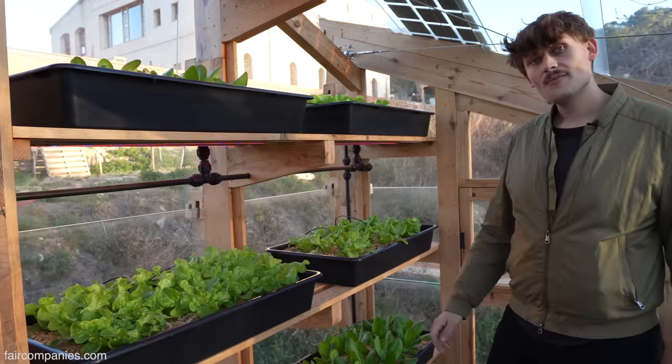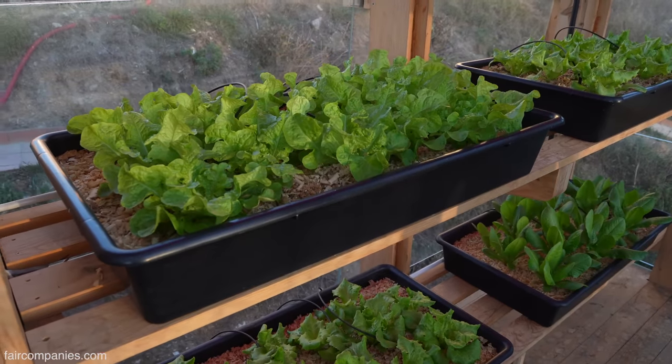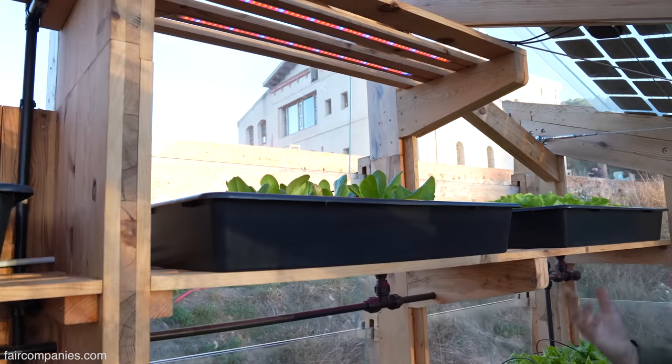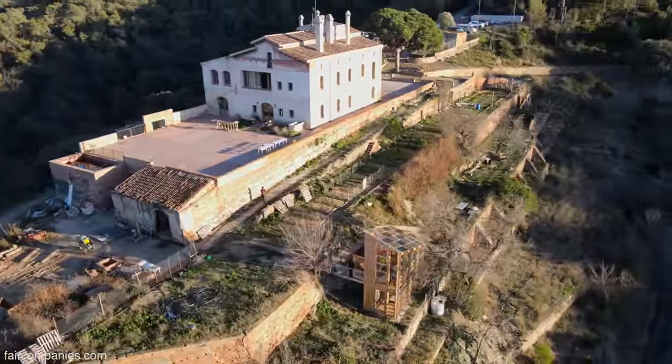It is impressive that you're getting this much growth in January. And these were planted maximum three weeks ago — because it's just that extra bit of daylight. Exactly, and also you have more control. We have some salads in the garden, but we also have a huge farm with wild boars here. So this is also a protective area.